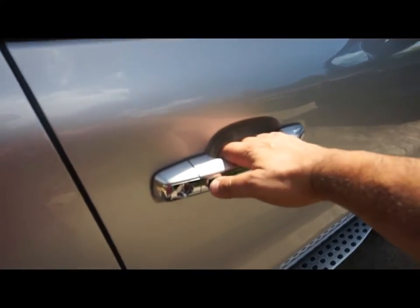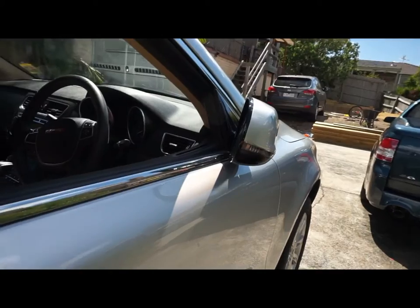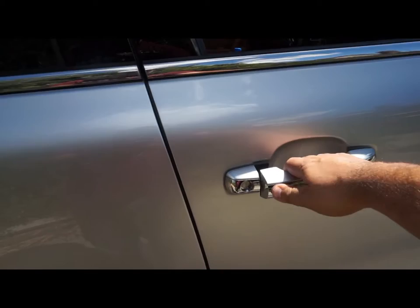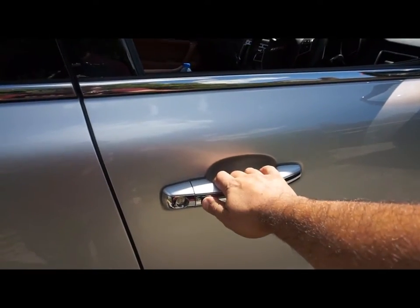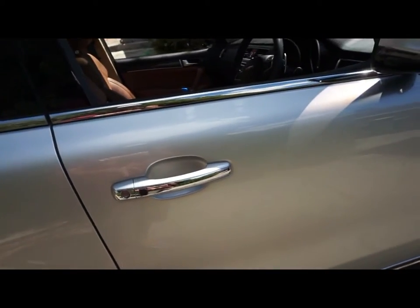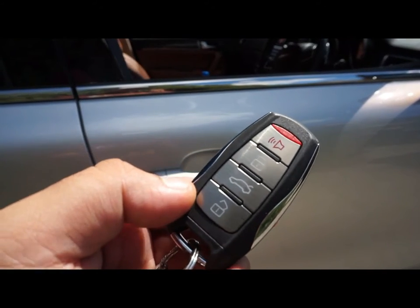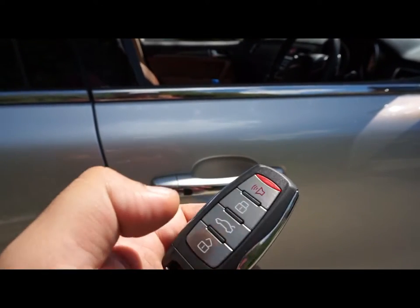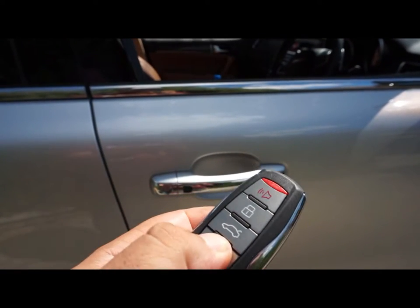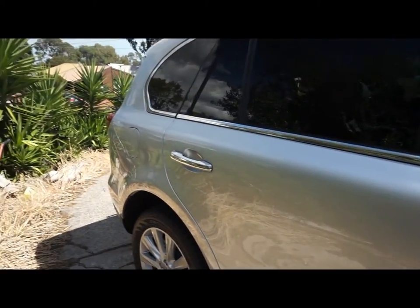Moving to the inside — you've got the button to unlock and lock the doors, and as you can see the mirror is moving. Let's get out the key. With the Haval key fob you've got unlock, boot release, lock, and the alarm. There's also an electronic tailgate release. I'll unlock the car first, and then we'll do the boot.